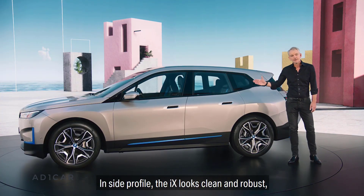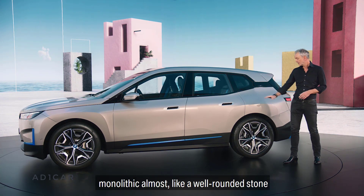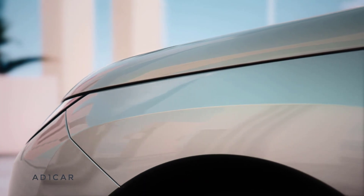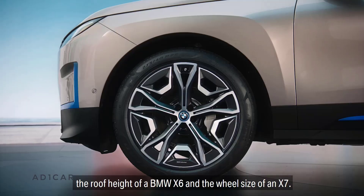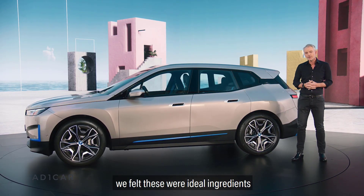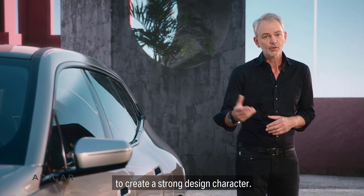In side profile the iX looks clean and robust, monolithic — almost like a well-rounded stone with some facets sheared off. The car has a footprint of a BMW X5, the roof height of a BMW X6, and the wheel size of an X7. So for us in design, we felt these were ideal ingredients to create a strong design character.